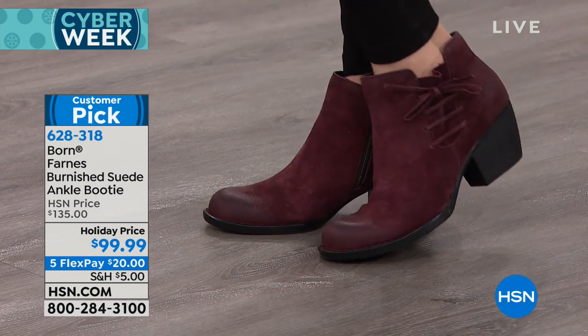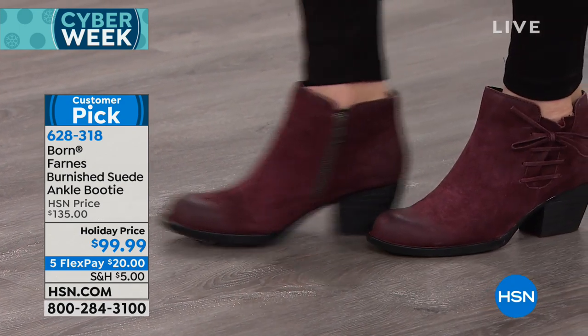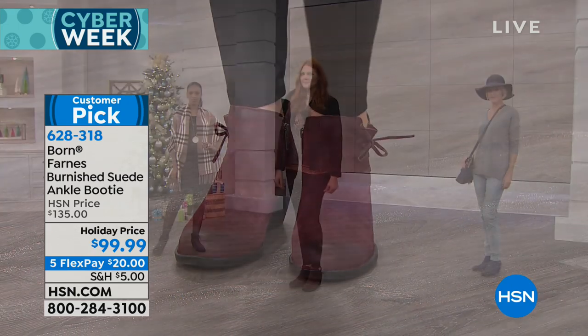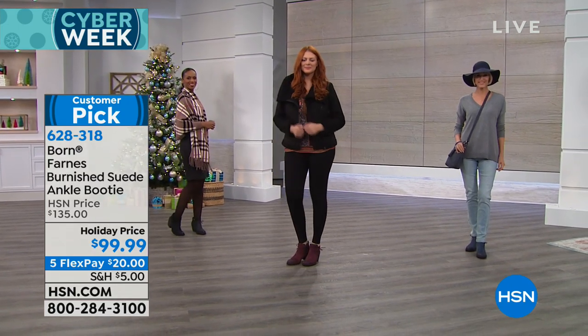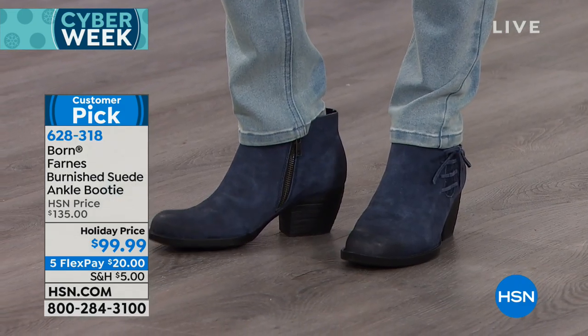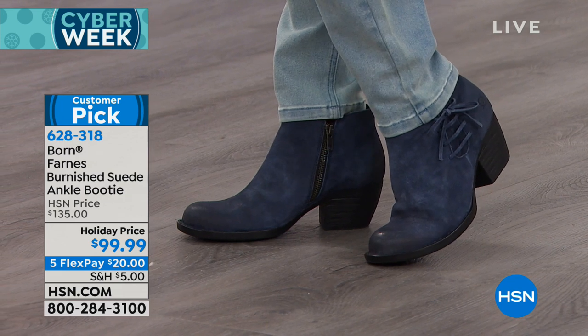We don't have a lot of this style available at this holiday price. This season it was priced at $135 and we've sold almost every single pair. We have less than a thousand total to go around. We have black, wine, and navy available, in sizes 6 through 11, whole and half sizes.